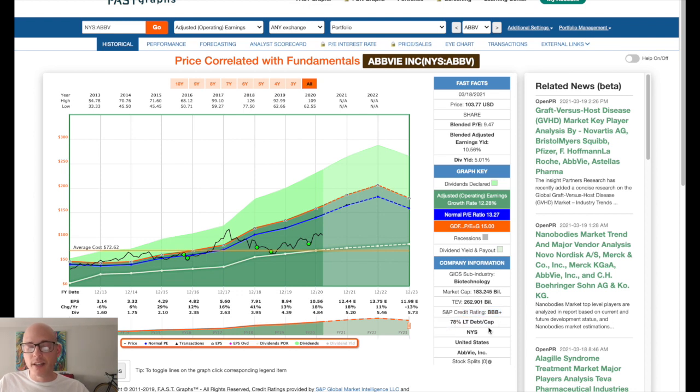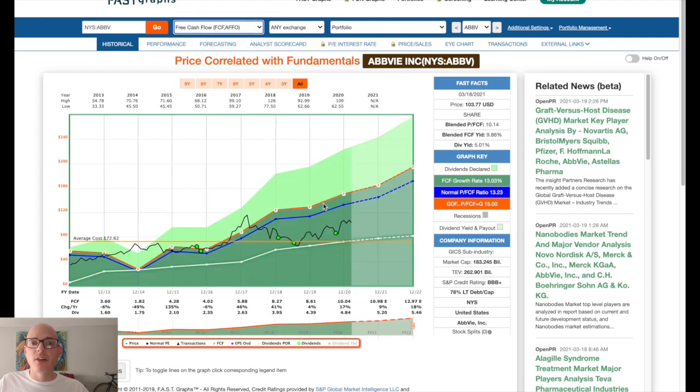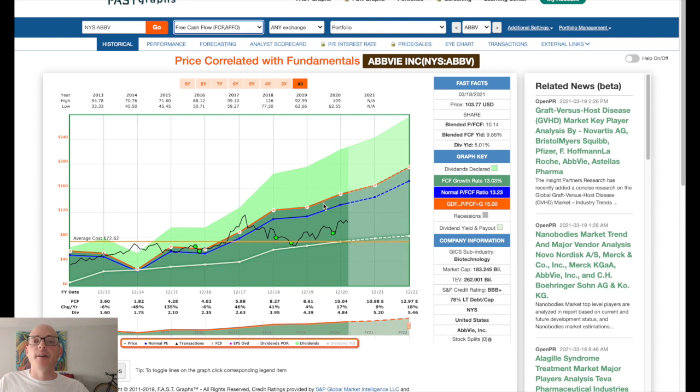The long-term debt to cap is pretty high at 78%, but overall it's a solid company. Looking at free cash flow — free cash flow is how a company is able to pay dividends, pay off debt, and maybe use it for acquisitions and growth. You can see here with a 5% yield, the free cash flow covers it very nicely. Free cash flow grew at 17% for 2020 and is expected to grow at 9% for 2021. So Advi's free cash flow covers the dividend, which is outstanding.